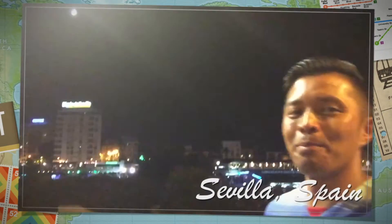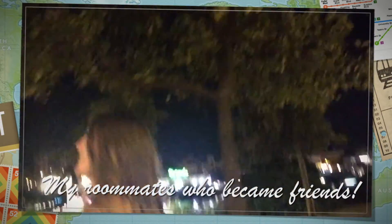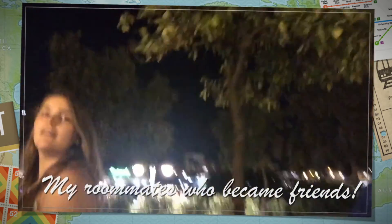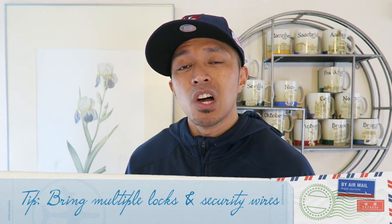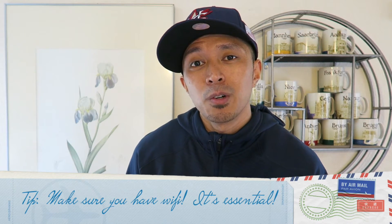Another great thing about Airbnb is that many hosts are really hospitable. When I went to Barcelona for the first time, I met Antoni, who was gracious enough to pick me and my friends up at the airport and take us to the Airbnb — that is going above and beyond. Other amenities to check on Airbnb listings include Wi-Fi, washers and dryers, patios, and air conditioning — anything you need is listed there.